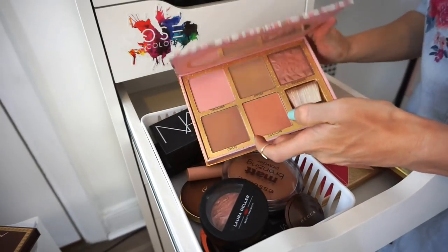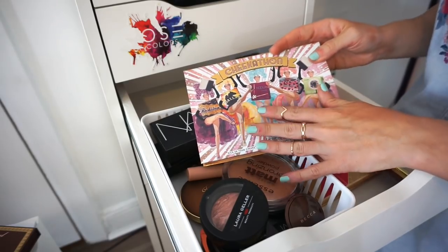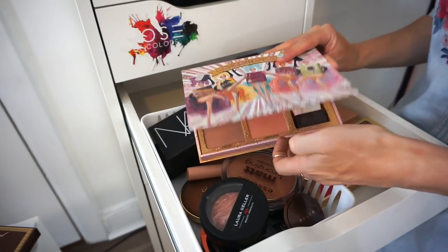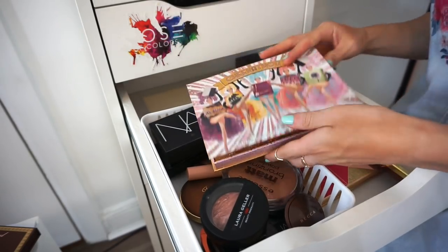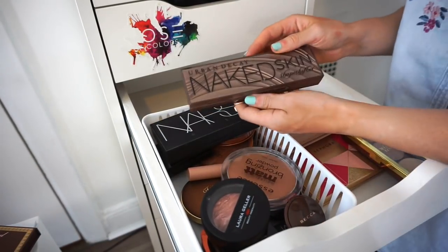This is the Benefit Cheeky palette — this shouldn't be in here because it really belongs in the blush section. Moving it over there.